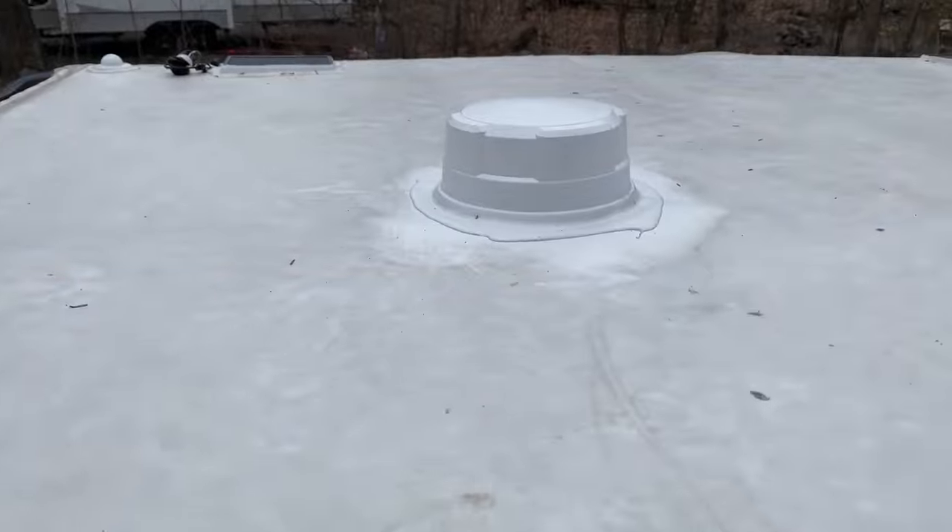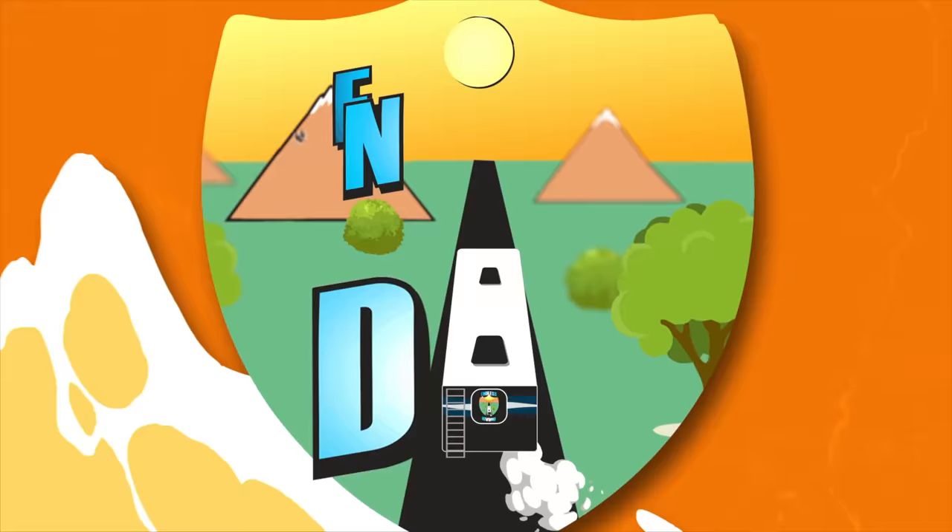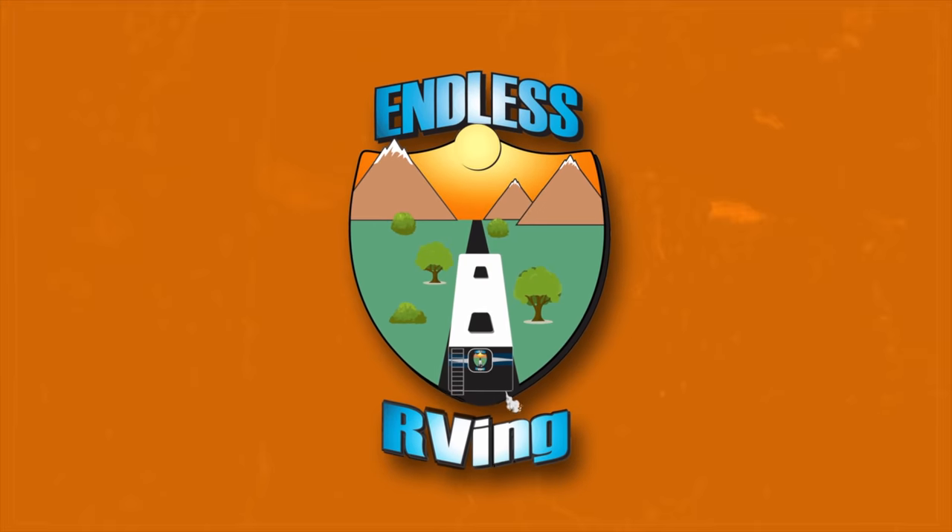Hey everyone, Izzy and MJ from Endless RVing. One of the biggest questions we get is about RV internet — what do people do for RV internet? Whether you're a part-time RVer or a full-time RVer like us, we live in a connected world and it's really almost a critical item at this point. In this video we're going to talk about our latest and greatest internet setup — it's super stable and super fast.